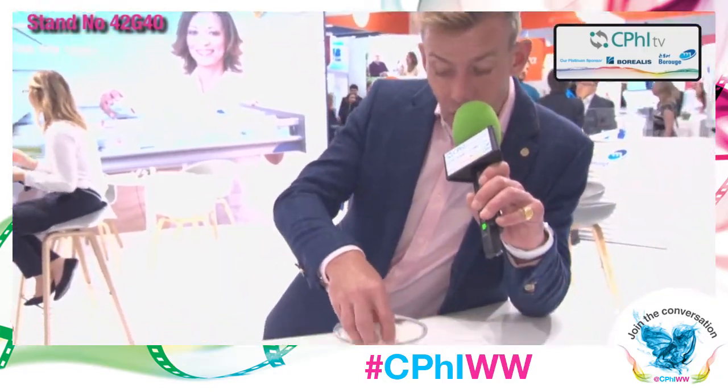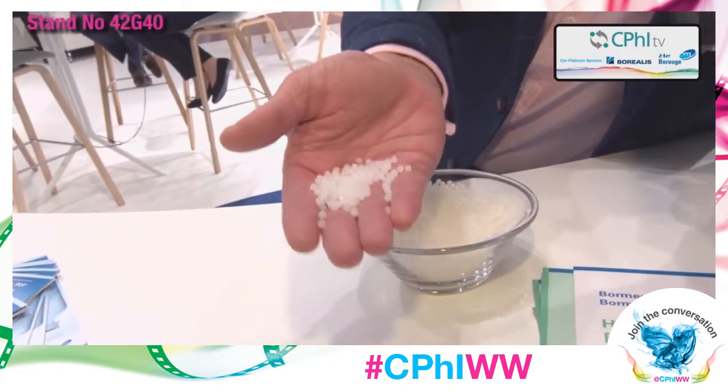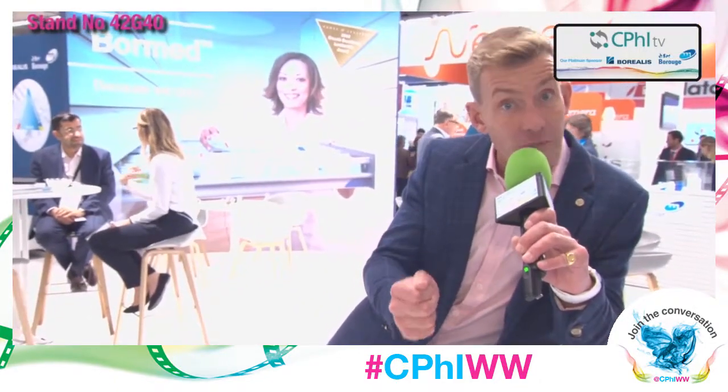I'm now at the Borealis and Beru stand here at CPHI Worldwide, where they're exhibiting BoreMed. It may not look like much, but this is a polyolefin product that is extraordinary because it can be used in a wide variety of packaging and also to make medical devices.